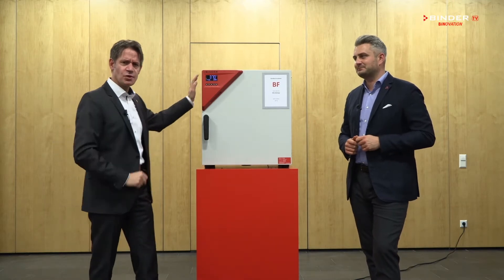Hi, this is Michael and I'm Peter Wimmer, and here we have one of our many microbiological incubators, the BF. The BF is the perfect product solution for any application in a microbiology lab, whether it's pharma, food and beverage, academia, or any other industry out there.